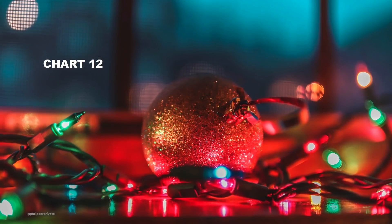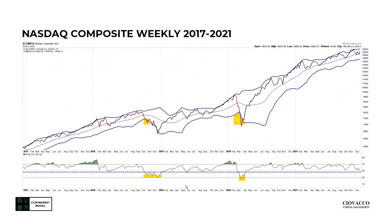And that brings us to the 12th chart of Christmas. We've covered this chart many times in recent weeks. NASDAQ composite weekly with Bollinger Bands and the Relative Strength Index, or RSI, on the bottom. We want to avoid RSI and Bollinger Band looks similar to the concerning patterns we've seen before. Despite the volatility in recent weeks, we've held above the key dotted lines and for the most part avoided the more concerning Bollinger Band look thus far.